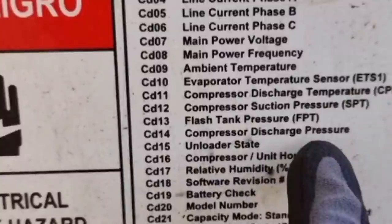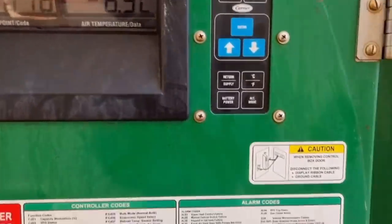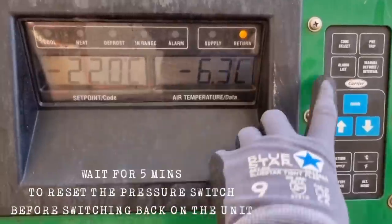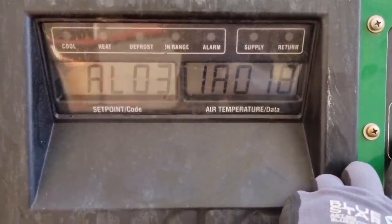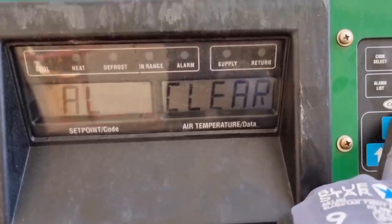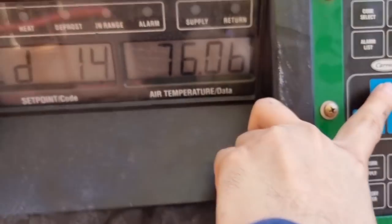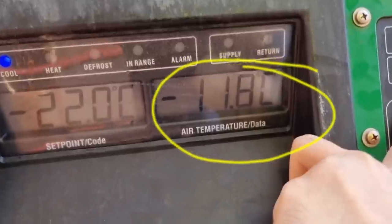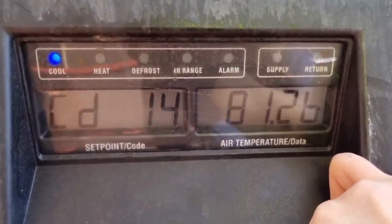The unit has stopped its operation because of the activation of the high pressure switch. I decided to switch off the unit and check if I can clear this alarm. The high pressure switch was cleared and we need to observe the actual pressure on CD14 once the compressor started running. The discharge pressure skyrocketed from 76 bar all the way to its maximum of more than 100 bar pressure.